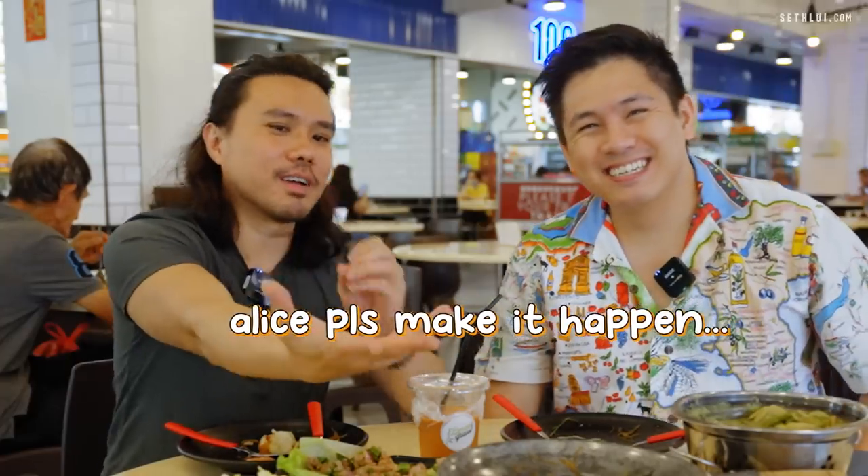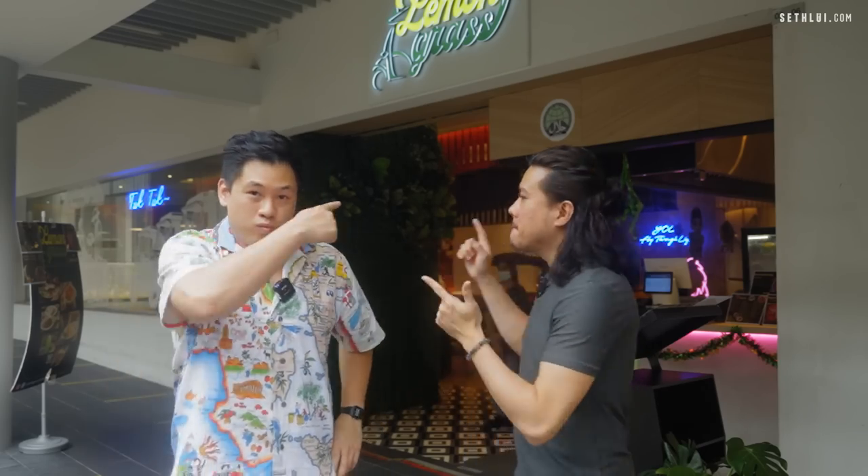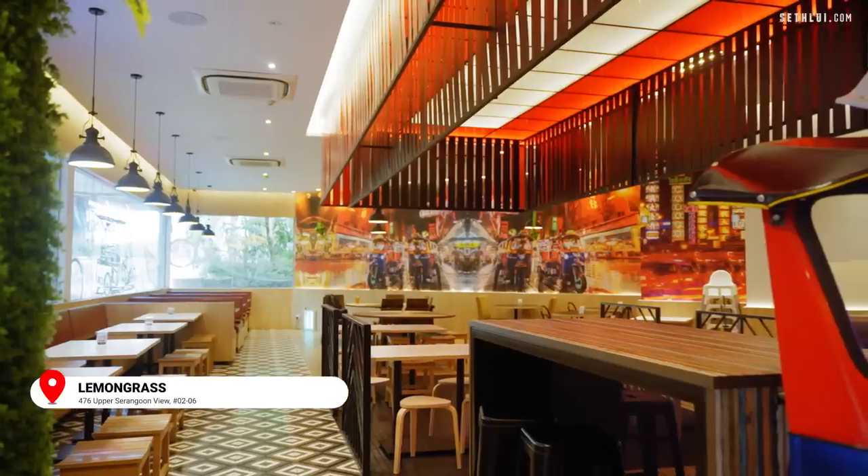Hopefully it's better. We're here at Lemongrass — a family-friendly Thai food place located in the neighborhood at Upper Serangoon. It's also halal and recommended by our producer. Tom yum — apparently you can't say it wrong in front of a Thai wife.